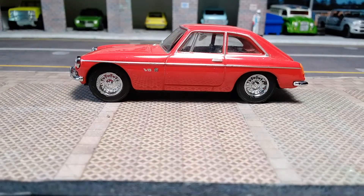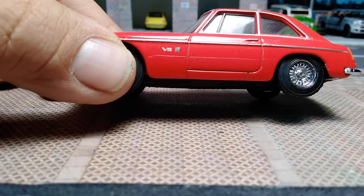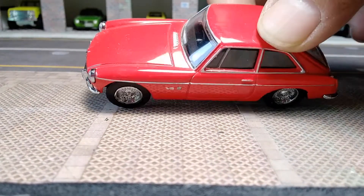On the passenger side it's got the chrome trim on the side, the V8 badging, and I don't know what the other badge is. It's got some nice chrome wheels and nice chrome trim around the windows. It's got a black interior.